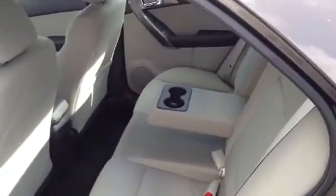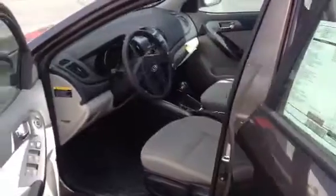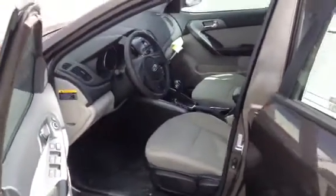And a spacious rear seat with cup holders. Give me a call at 801-927-2412. Let me know what I can do to help you out. Thanks a lot. Have a great day.